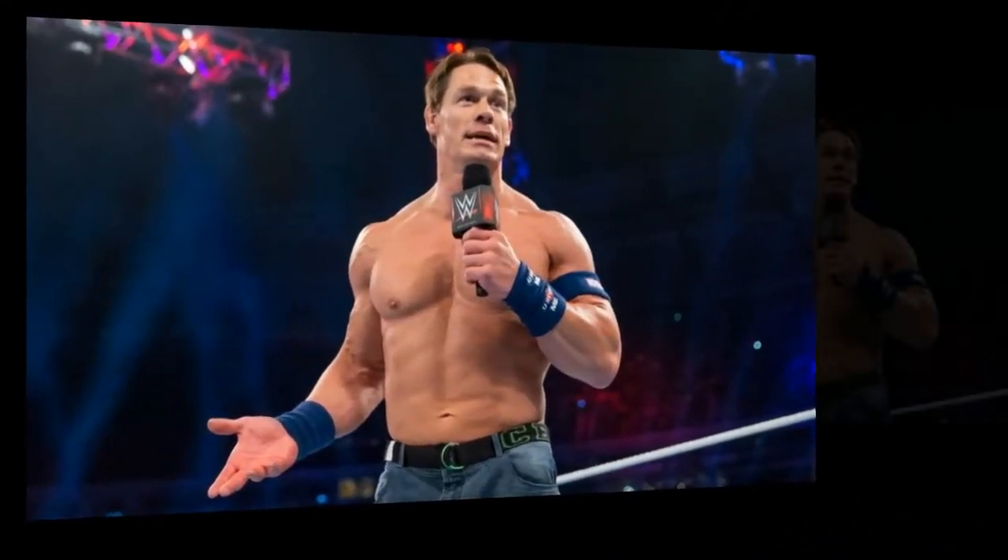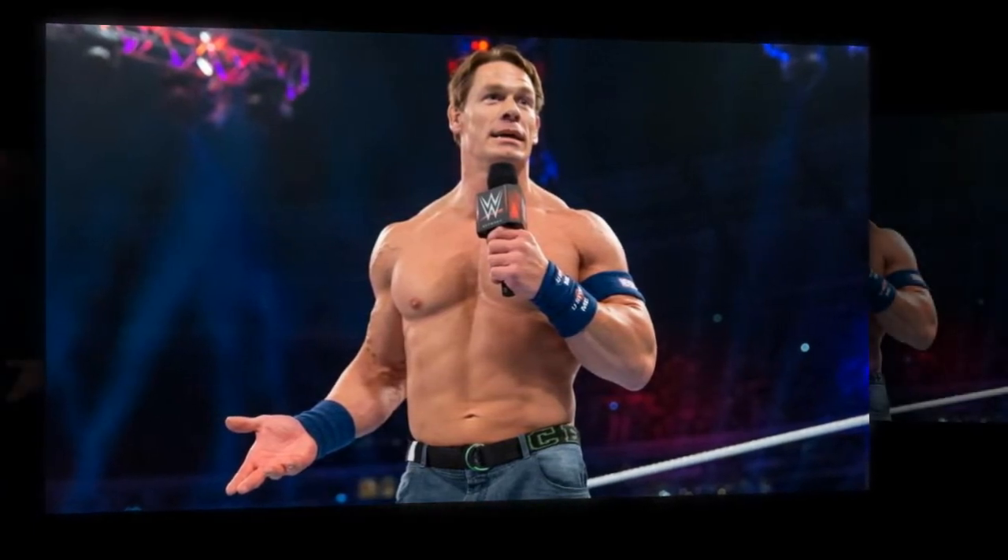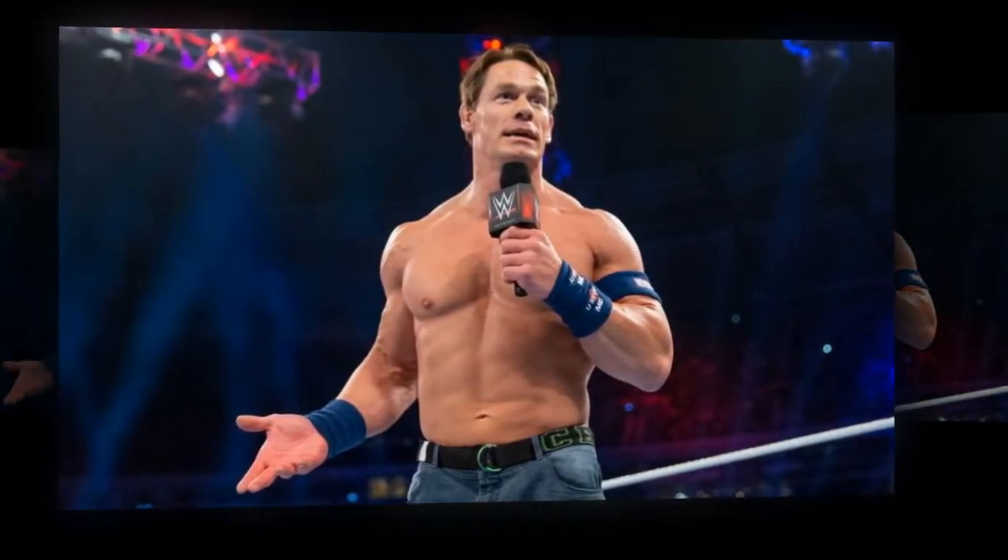Why? Because people often associate that with PG Cena, despite the fact he had so many more great moments in this shirt that aren't really talked about.